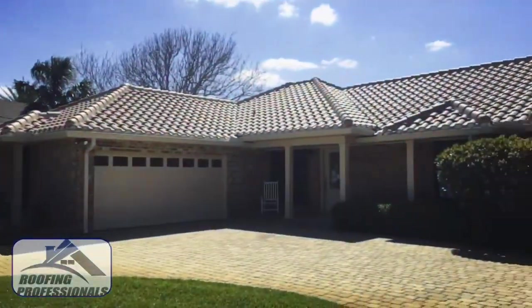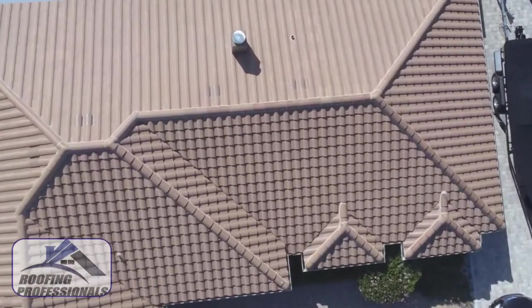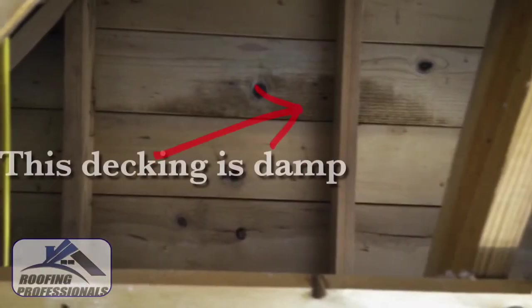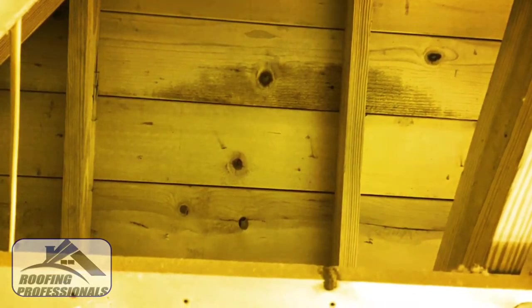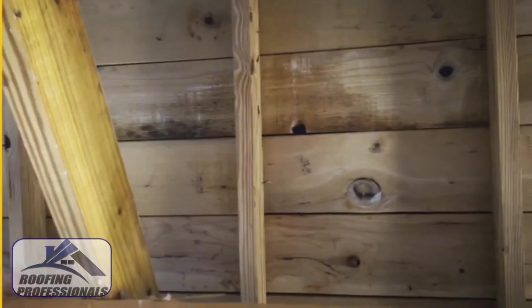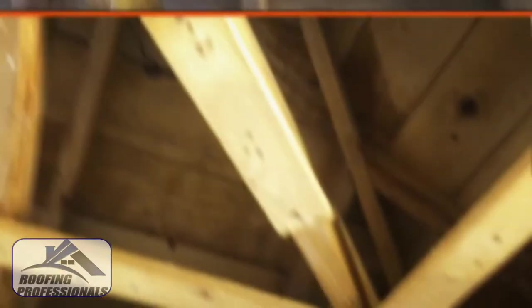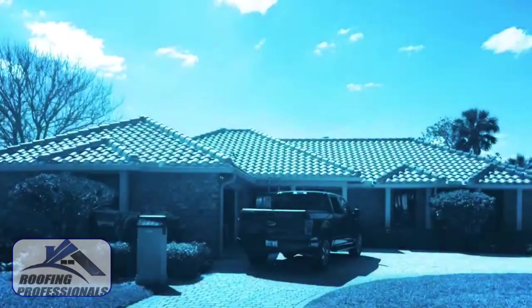So let me ask you something. Do you notice anything different about this tile roof? Yeah, me neither. It looks like it's in perfect working condition. But it's not. And what I couldn't help but notice are these water spots in the ceiling. Now because this home is being gutted and completely remodeled, it was very easy for us to come in and detect the water stains in the ceiling. But what if it wasn't being remodeled? What if you couldn't see these rafters? Would you just assume that your roof was okay? Well, let's go take a look and see how bad the roof actually is.